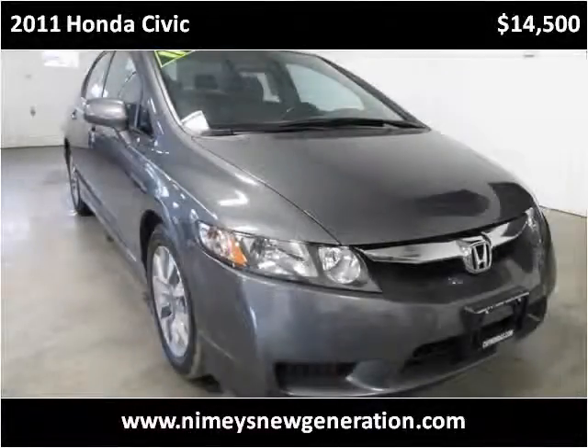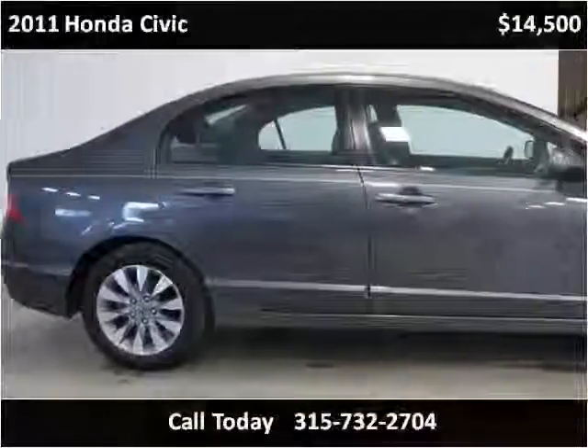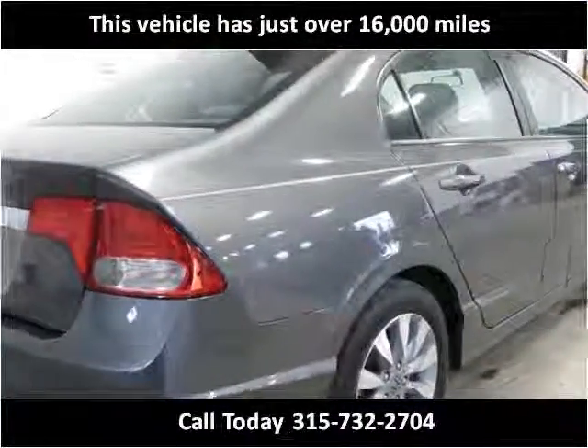This 2011 Honda Civic is available from Rich Nymie's Sales and Service. This vehicle has just over 16,000 miles.